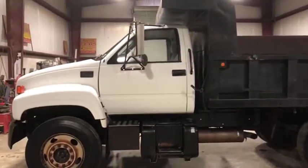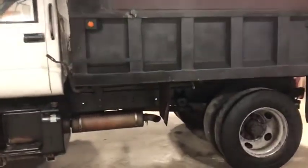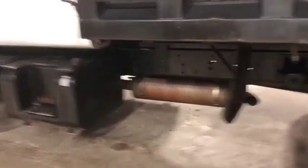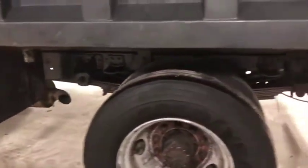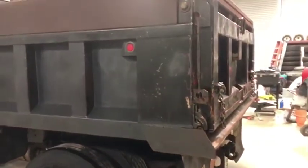Very well maintained truck here. You can see the outside paint is in really good shape. The dump box is in really good shape. That frame is in really, really good shape. You can see the pictures with more details. Not much rust on here, if any at all. Very nice truck. They do a very good job of maintaining their equipment, and this truck is no exception at all.